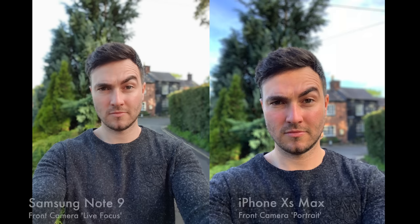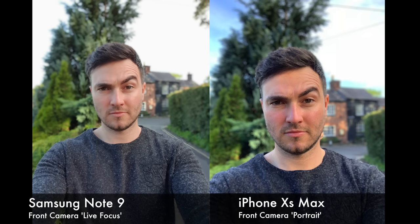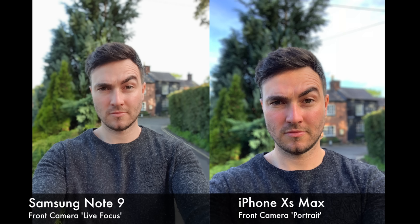Then we're going to go to our first front facing selfies. I love how crisp the iPhone picks out the features, especially the facial features, parts of the jumper. I like how zoomed the portrait mode is on the front facing camera on the iPhone as opposed to the Note 9, which is slightly further away. However, I think the edge detection on the Note 9 is slightly better than on the iPhone. Feel free to let me know what you think in the comment section below.